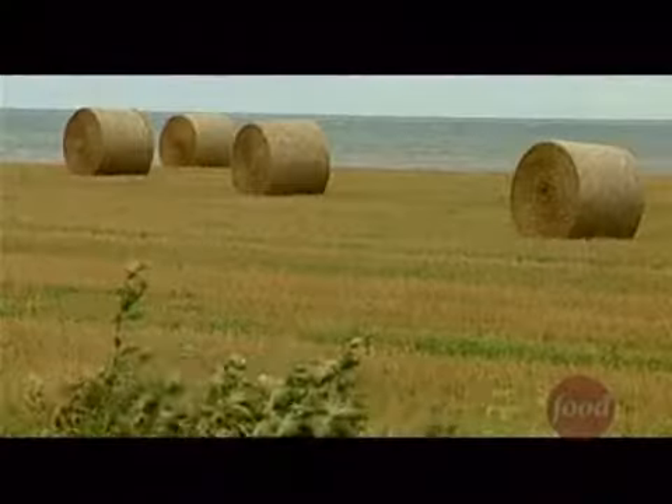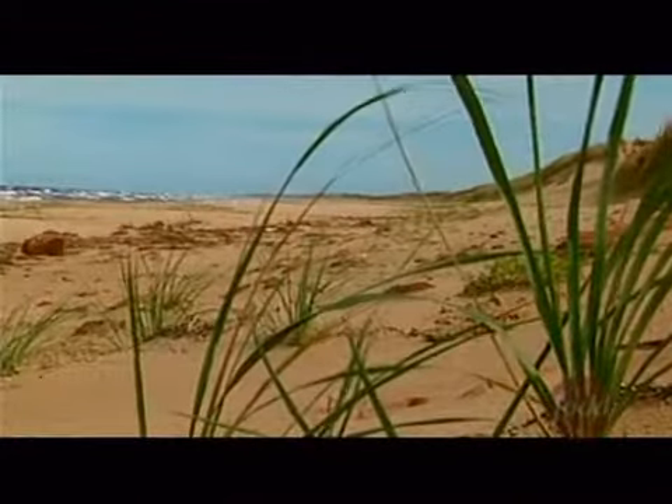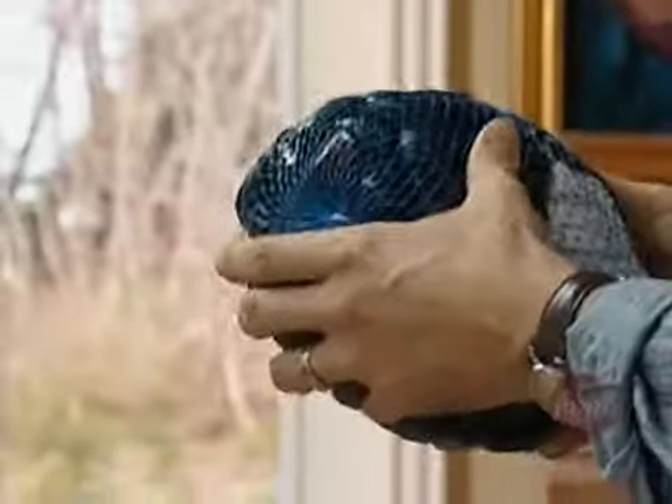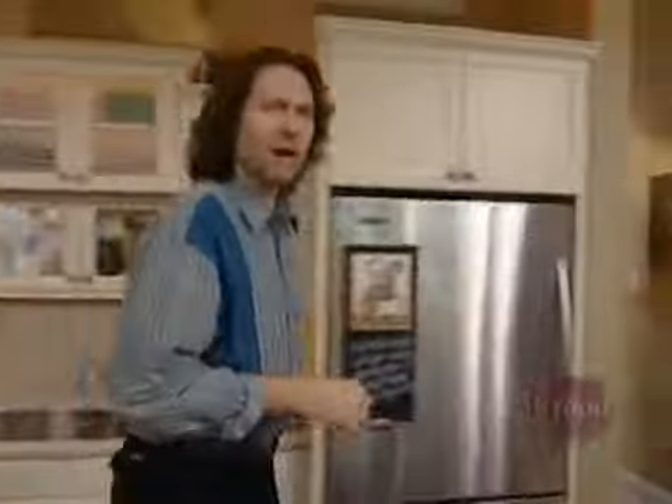Whether you live in the city or the country, we all have inspiration close by. For me, with Prince Edward Island in my backyard and the ocean at my doorstep, potatoes and mussels are regulars at my table. I like to steam mussels off as soon as possible when they hit my kitchen. For that, I'll need three simple things: a great big pot, a liquid, and something aromatic.